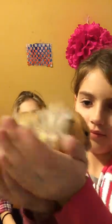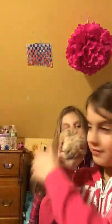Hey guys, it's Isabelle and today we're going to be doing a hamster video. I have my friend Cammy here. Cammy is not very comfortable with holding my hamster. Here is my hamster — what's his name again? Munchkin.